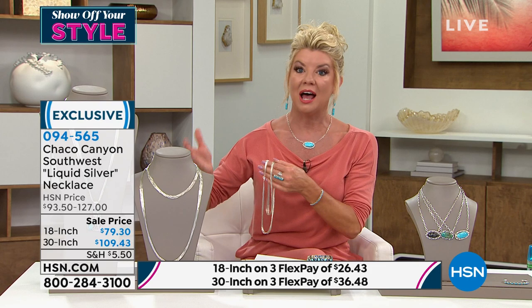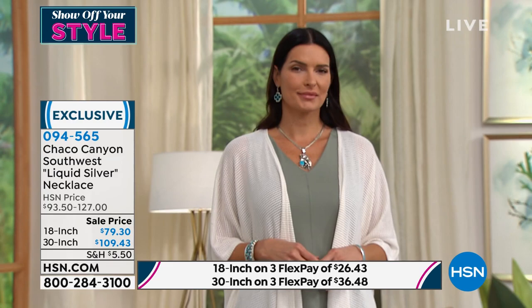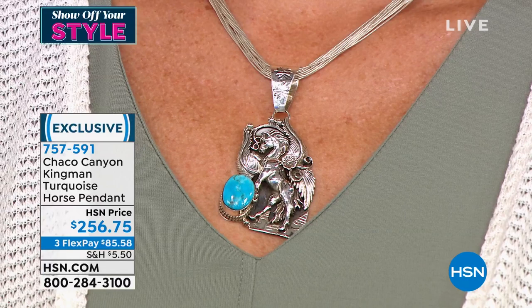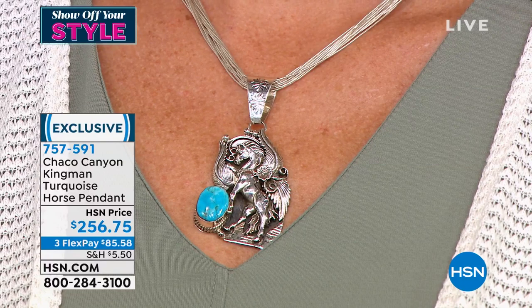So many of you are asking about that beautiful horse pendant we're showcasing with the 18-inch liquid silver necklace. It's available today — I don't believe we have many, but I have 30 left. That's why I had a feeling this was limited. $256.75, also available with FlexPay at $85.58. Item number 757-591.